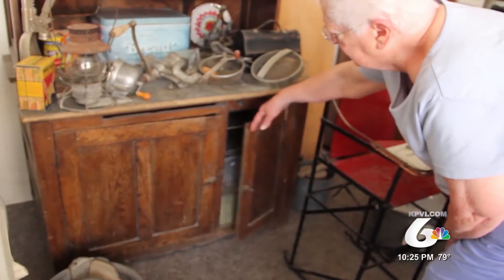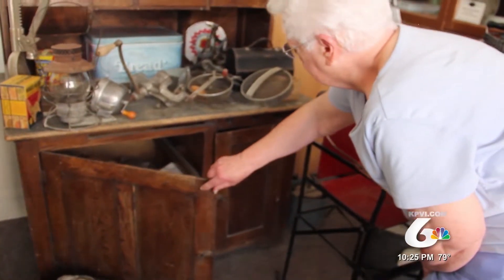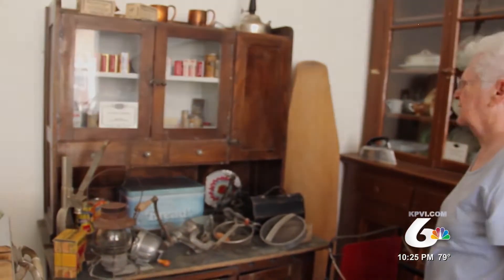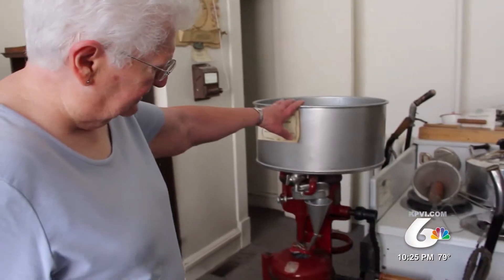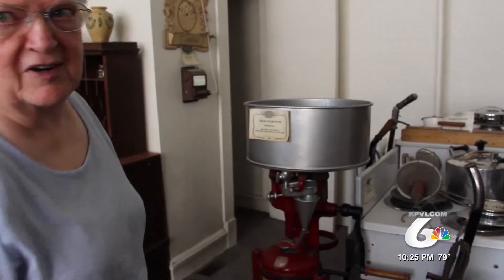Fay has been with the museum since its inception over a quarter century ago and enjoys telling the stories of the many articles housed within the walls of the historic 1914 building. One item on display is a cream separator. "My parents had one of these. I think in later years they were electric, but I remember turning a crank."